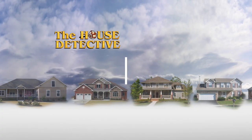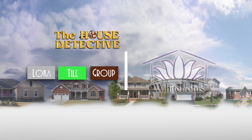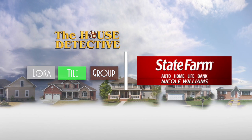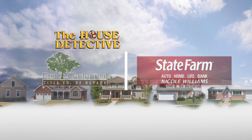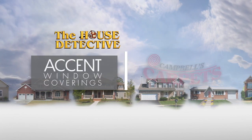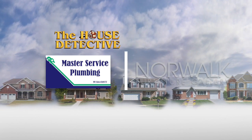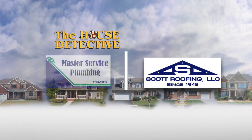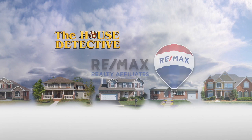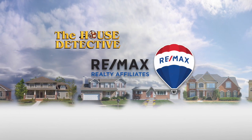The House Detective has been brought to you by Axia Home Loans, White Lotus, Loka Tile Group, Nicole Williams State Farm Office, First Centennial Title, Campbell's Carpets, Accent Window Coverings, Norwalk Furniture Gallery, Master Service Plumbing, Scott Roofing, and Flowers by Patty, with resale homes exclusively from REMAX Realty Affiliates.